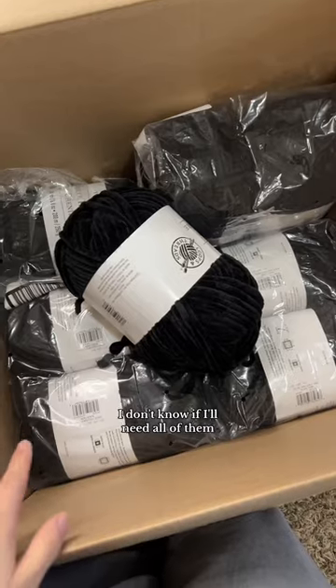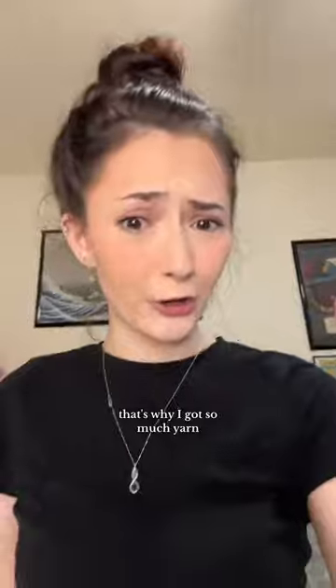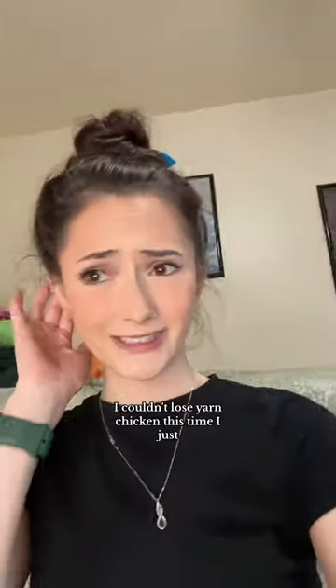I'm so impressed — thank you Michaels for not messing up my order! Look at these, so many. I don't know if I'll need all of them, but you know how I am when it comes to yarn chicken. I always lose, so I had to get extra — a lot of extra. That's why I got so much yarn. I couldn't lose yarn chicken this time, I just couldn't afford it.